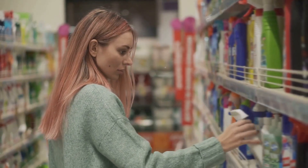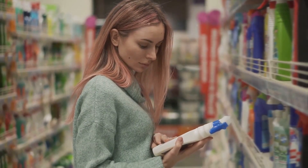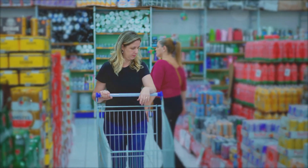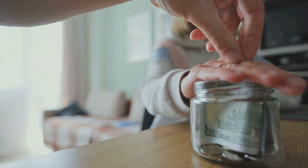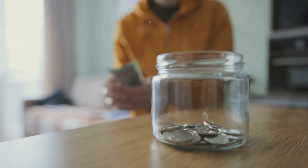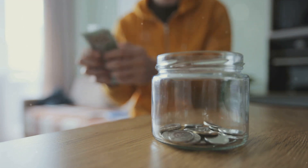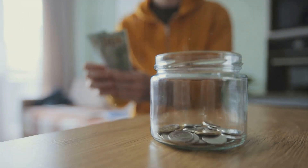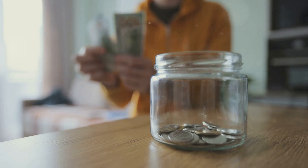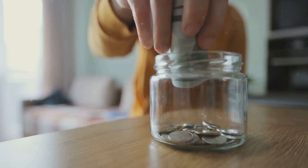Let's debunk a common myth: store brands are just as good as name brands. Often, they're even made in the same factories. Choosing store brands over name brands can lead to significant savings — you're not paying for fancy packaging or celebrity endorsements, you're paying for the product. For example, a name brand cereal box is $4, but the store brand is only $2. Imagine applying this strategy to your entire shopping list. Remember these tips and watch your savings grow.